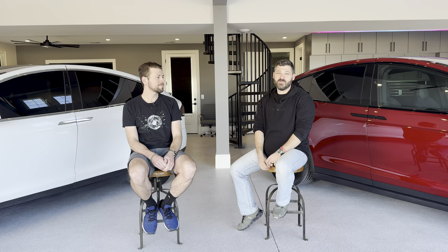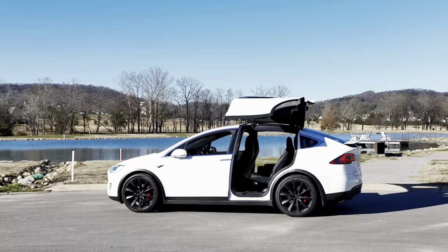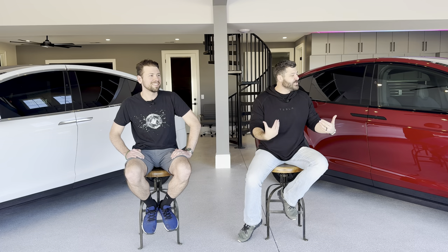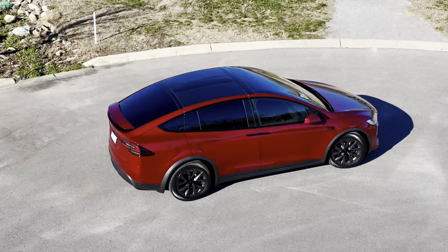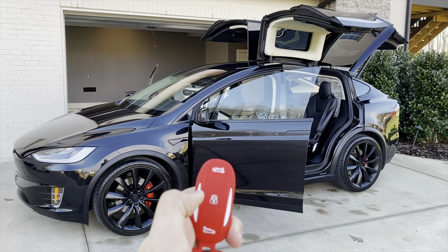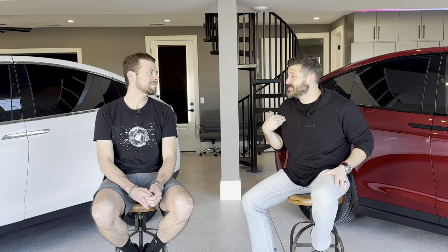Chris and I have been driving Teslas for about four years now — I started in 2019, Chris in 2020. We both started with a Model X and both started with P100Ds — we just said, hey, screw it, let's get the one we really want. I literally yesterday just bought my second Model X, the ultra red long range Model X sitting right here. We both still have our original cars — I have 92,000 miles on mine and Chris has 91,000.